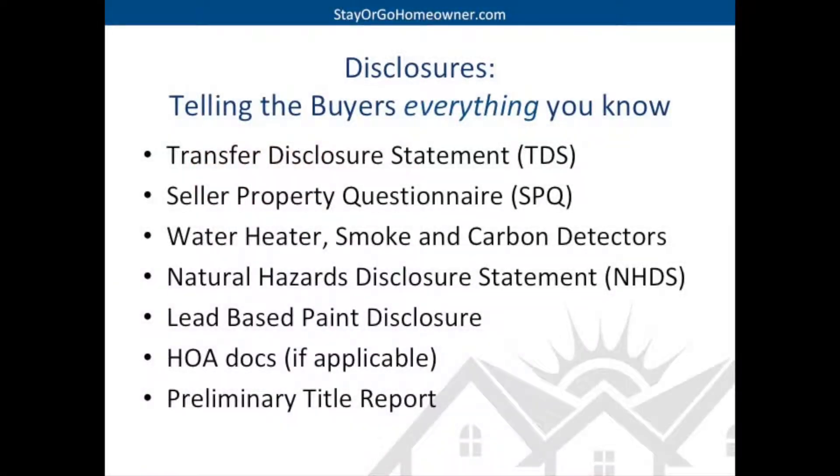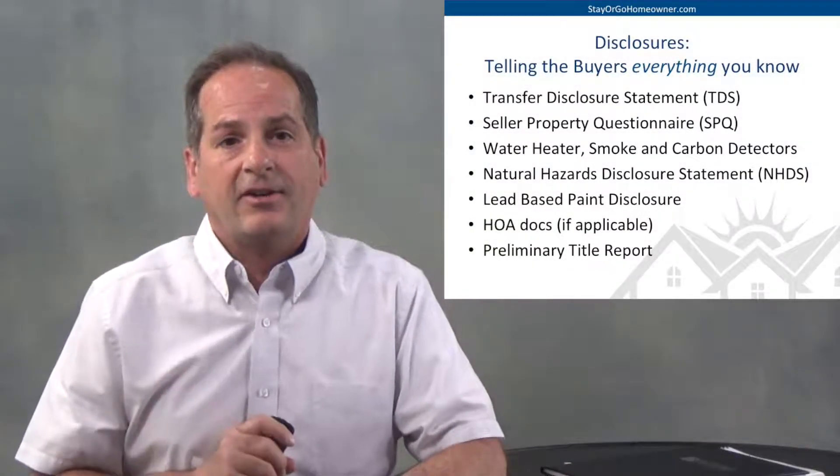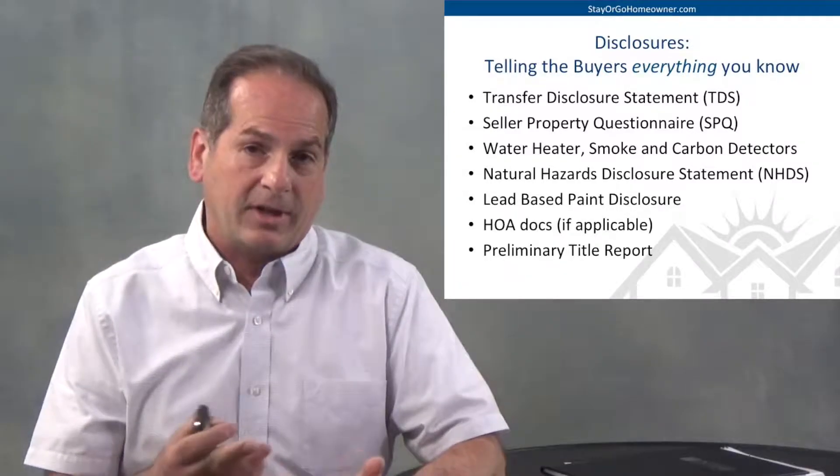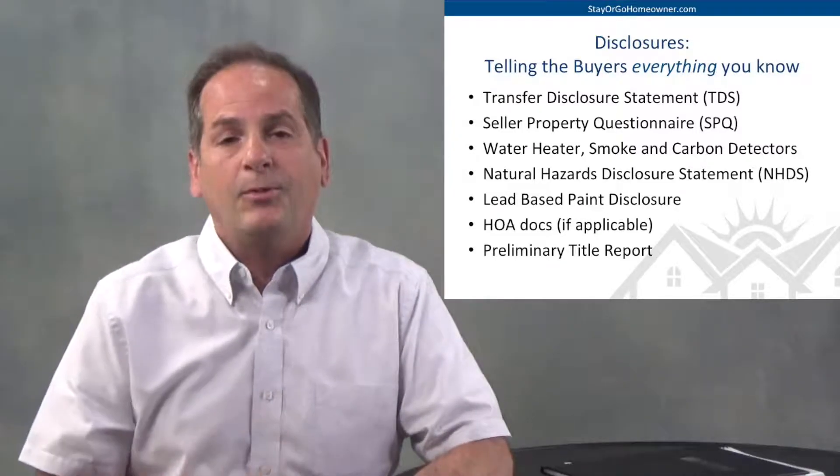After we've given them these inspection reports, it's time for the seller to tell the buyer everything they know about the home. That's done through a transfer disclosure statement and a seller's property questionnaire — 10 pages of yes/no questions covering everything you know about the home. In addition, we're going to need a double-strapped water heater, a smoke detector in every sleeping area, and a carbon monoxide detector on every floor. There'll also be a natural hazards disclosure statement ordered by the title company, a lead-based paint disclosure, all HOA documents if you're in a homeowners association, and the preliminary title report, which is very important for you to review.